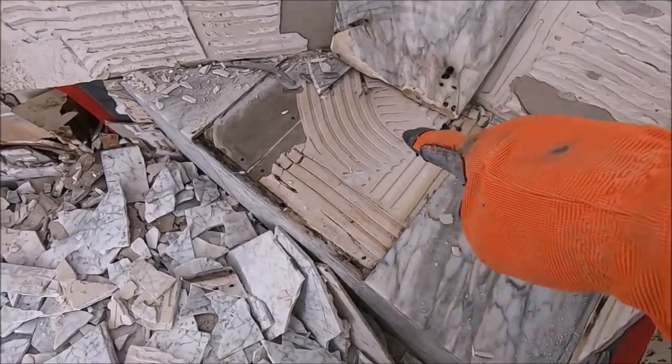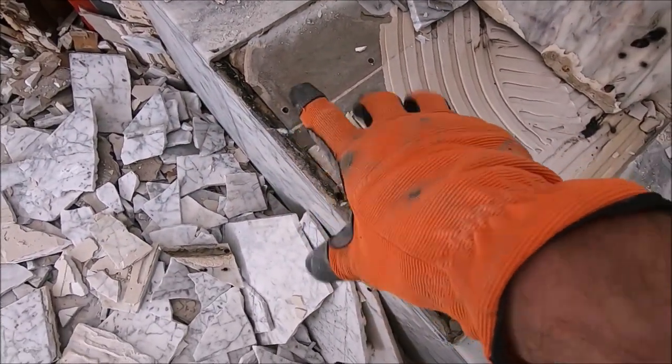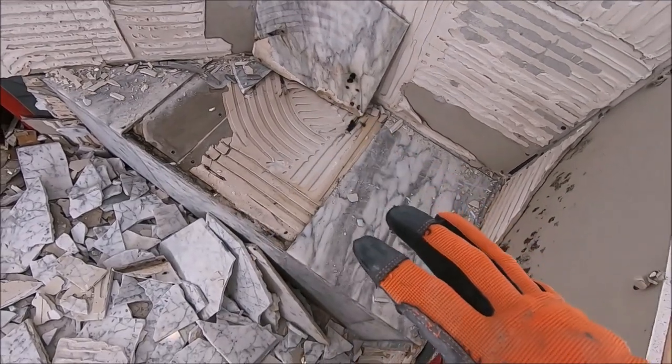Here's the bench — black mold, black mold, black mold. No waterproofing. Just Hardie backer and a seam right there. No RedGard, no Aqua Defense — no waterproofing at all.